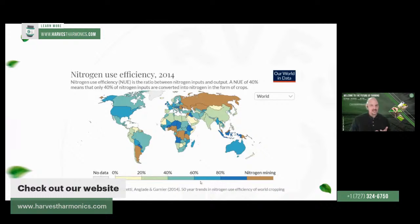Looking at this graph, countries like the United States and some countries in Africa are in the blue, meaning 80 to 90% of the nitrogen used in fertilizer is being absorbed by the plants. In Indonesia as well. In other areas — most of what we call the industrialized world, like the United States, certain countries in Europe, Africa, and Australia — they're at the 60 to 80% range. Countries like Brazil, Canada, and Mexico are in the 40 to 60% range.